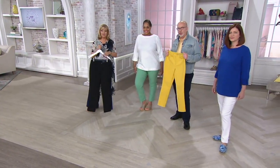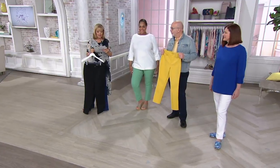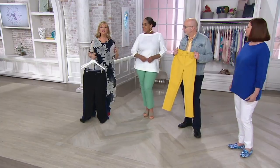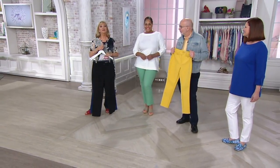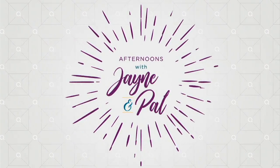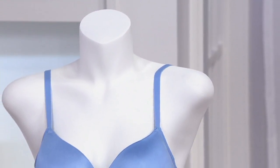Gary also has the top that Kathleen and Angela are wearing, which will be coming up from Denim and Company. But first, the today's special value — the Breezy's — will be your choice in the smooth...